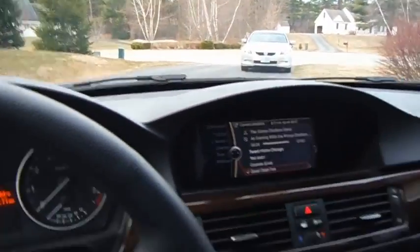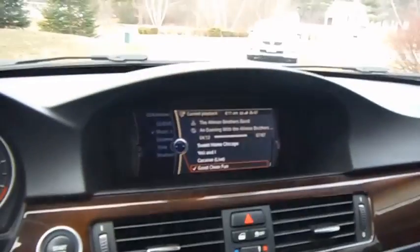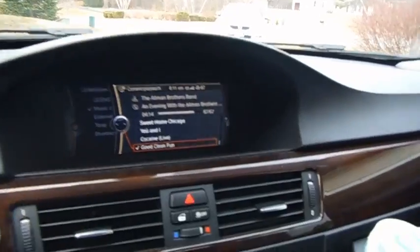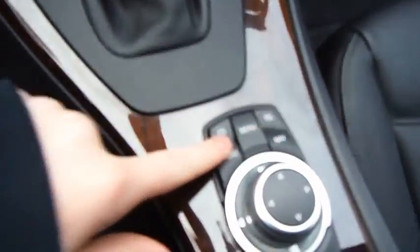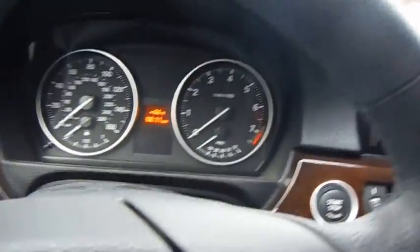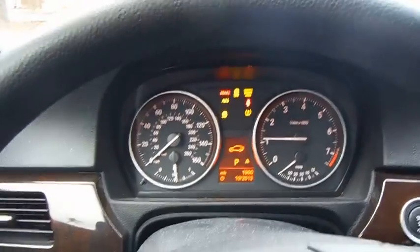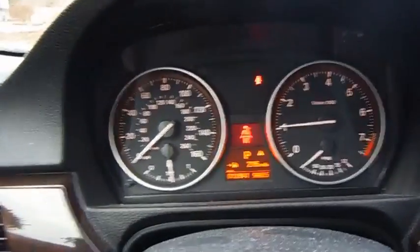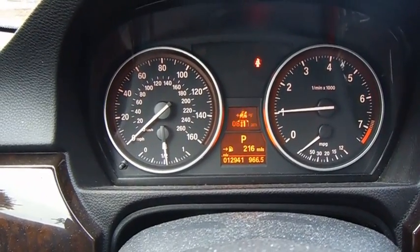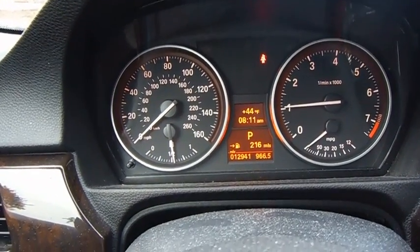The BMW is optioned up more than the Audi. It has the navigation package, so it has iDrive along with controls for your nav, radio, CD, and telephone. To start it up, put your foot on the brake and press the start/stop button and it starts right up.